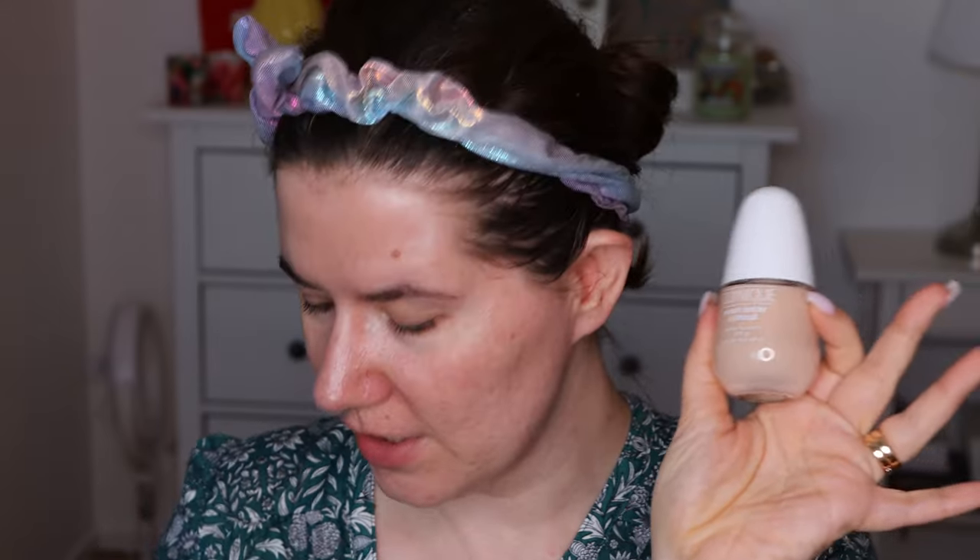I got it in shade C2 Tan Alabaster and I really hope it will match me. I went on the Sephora US website — not Swedish Sephora, they don't have a shade-matching opportunity — and when I took the shade match test, it came out a deeper shade than this. I watched a couple of videos and thought that would be a little too dark for me, so I went with this shade. Hopefully it will work.